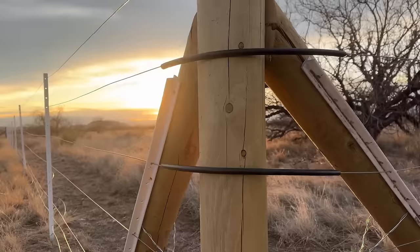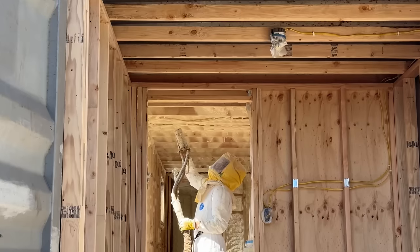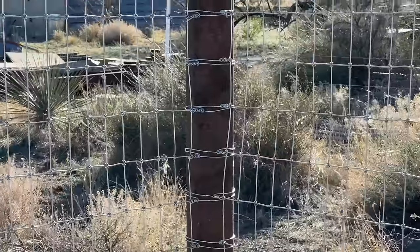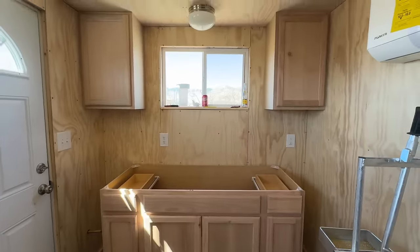So far, we've had the container delivered, re-fenced our property around it, cut out and installed multiple windows and doors, framed the inside, ran electrical, added spray foam insulation, built the kitting stalls, learned how to make field fencing, welcomed all seven baby goats into the world, and moved them into the container. Last time, we started remodeling the milking room, and today we're hoping to put the finishing touches on it.